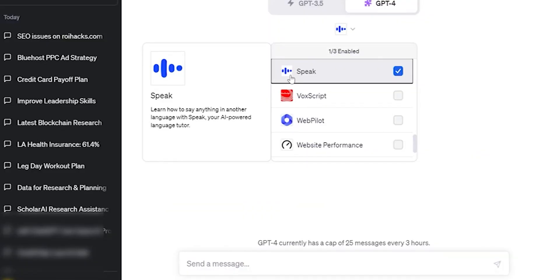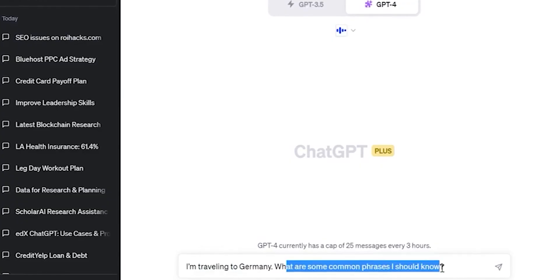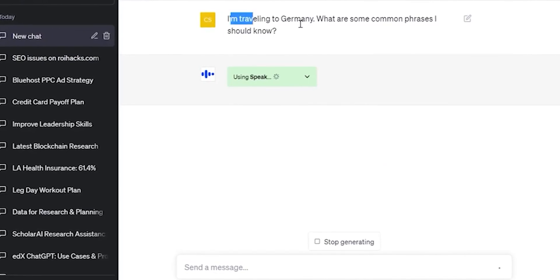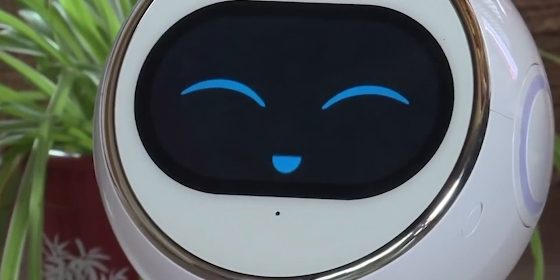Number 9: Speak. It's like your AI language tutor. You can use it for translations, grammar corrections, nuances, conjunctions, and more. It's time to learn a new language.